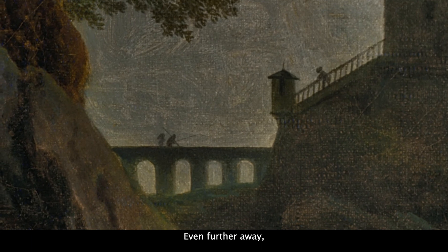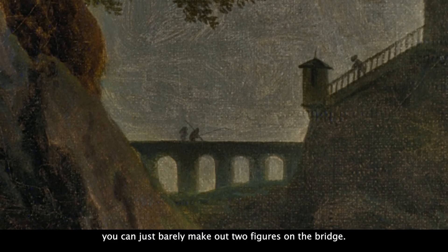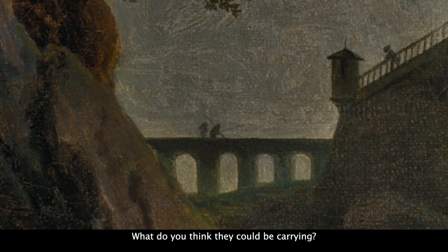Even further away, you can just barely make out two figures on the bridge. What do you think they could be carrying?